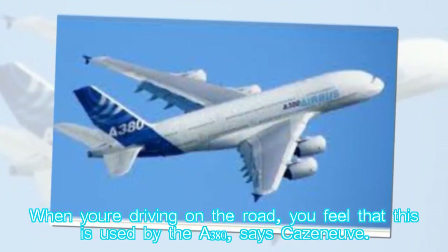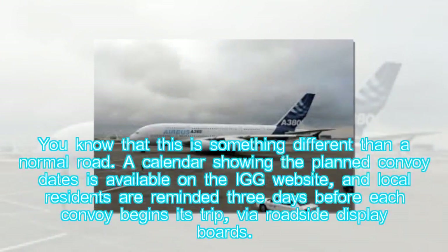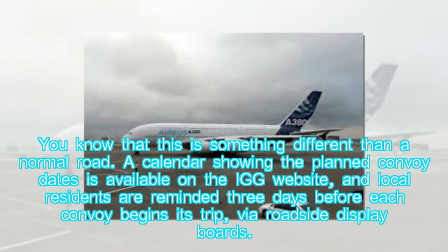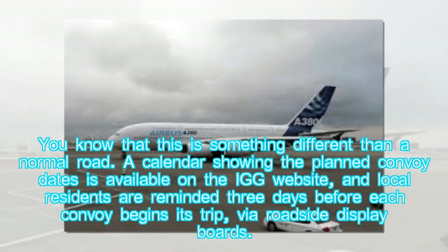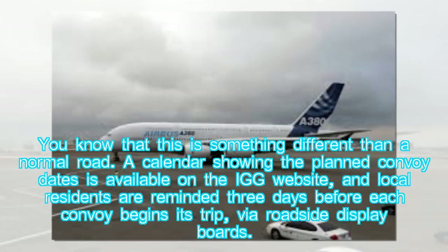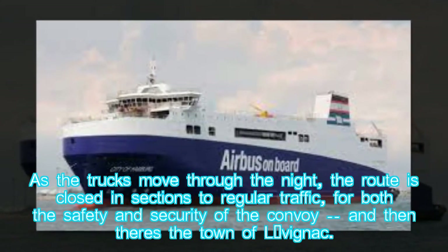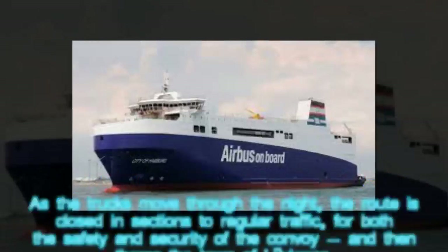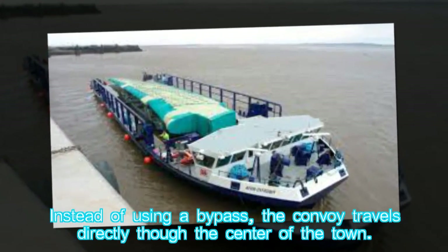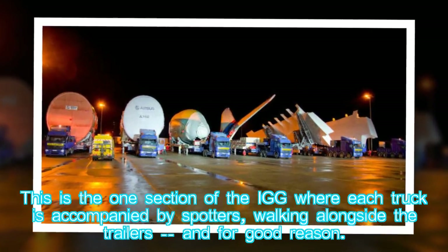"When you're driving on the road, you feel that this is used by the A380 — you know that this is something different than a normal road," says Caseneuve. A calendar showing planned convoy dates is available on the IGG website, and local residents are reminded three days before each convoy via roadside display boards. As the trucks move through the night, the route is closed in sections to regular traffic for safety and security — and then there is the town of L'Isle-Jourdain. Instead of using a bypass, the convoy travels directly through the center of the town, accompanied by spotters walking alongside the trailers.